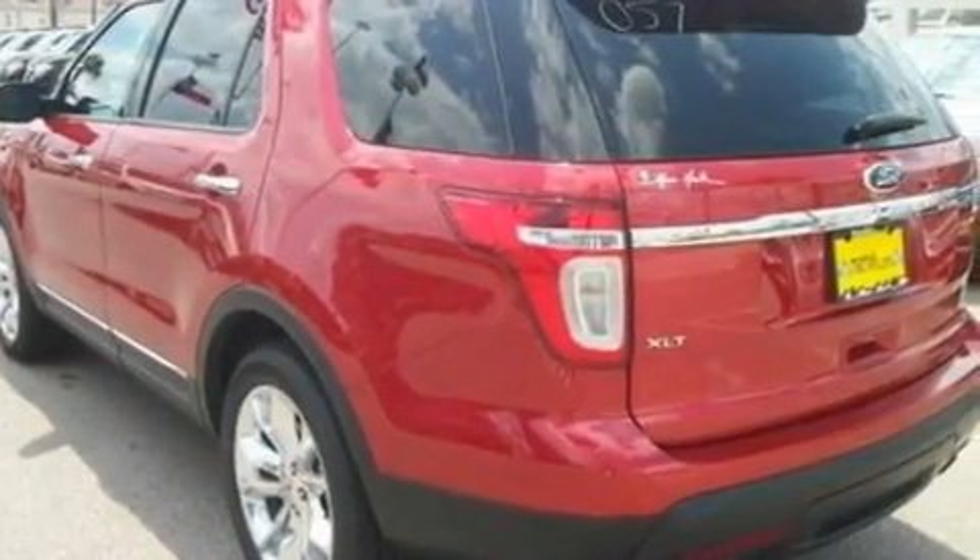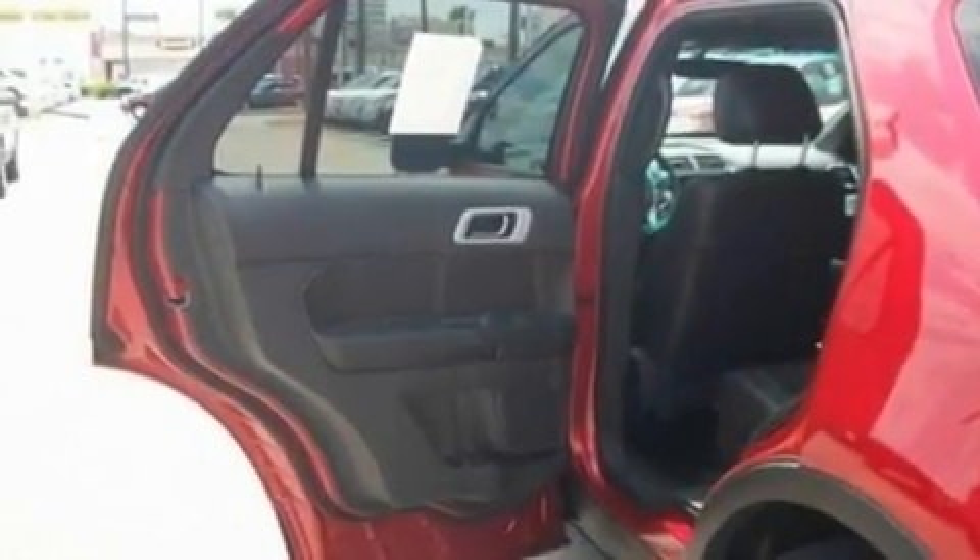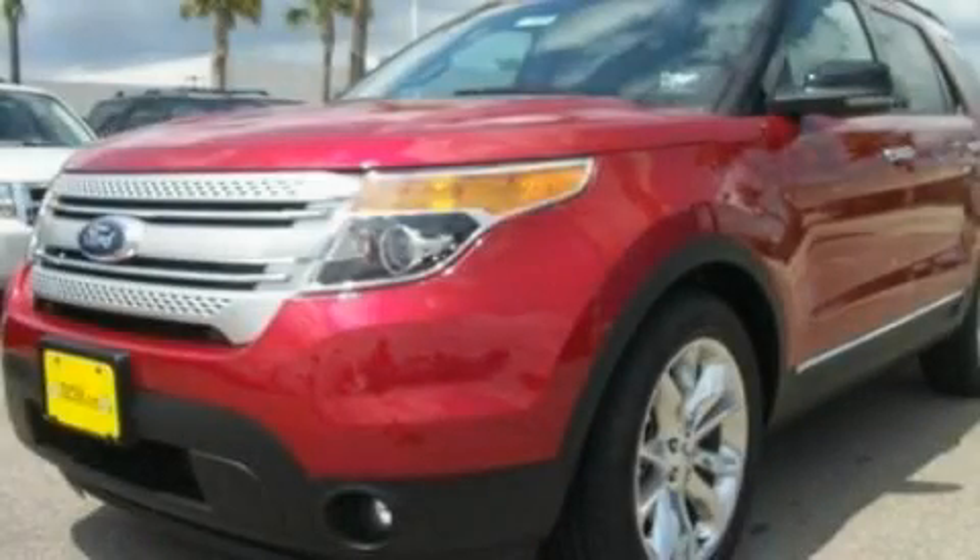Traction control and stability control systems, heater vents for rear seat passengers, and an anti-theft protection system. This vehicle is sure to sell fast. Call and arrange your test drive today.